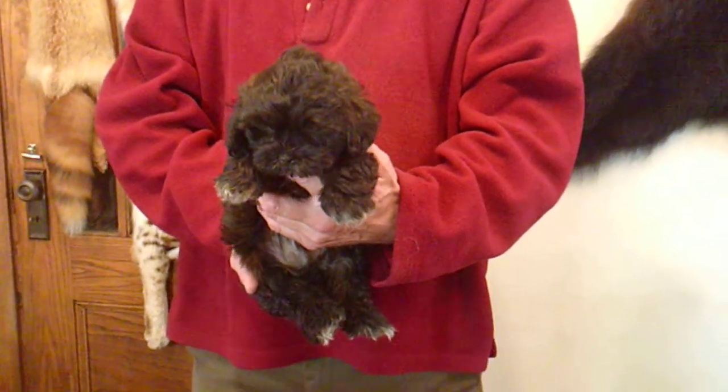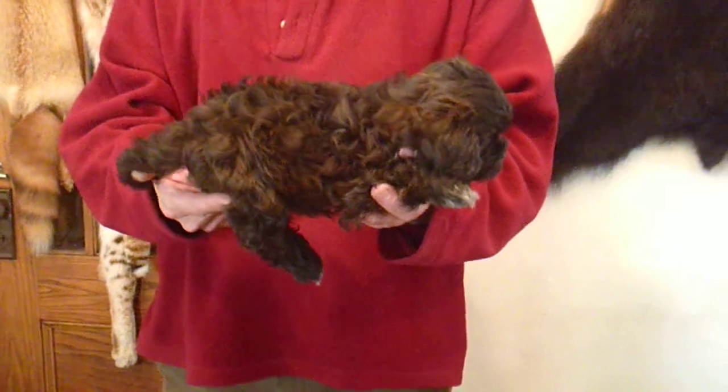Here's April Lynn M1. He is a shih-poo, one half shih tzu and one half poodle. He is nine weeks old and ready to go.